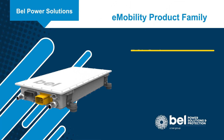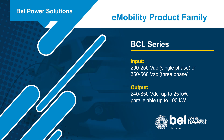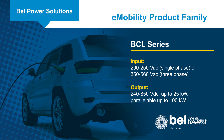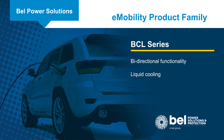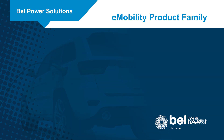BCL series battery chargers are 25 kW onboard battery chargers for hybrids and electric vehicles. Four units can be used in parallel for up to 100 kW of charging power. They can operate from a single or three-phase AC input and output from 240 to 850 volts DC.